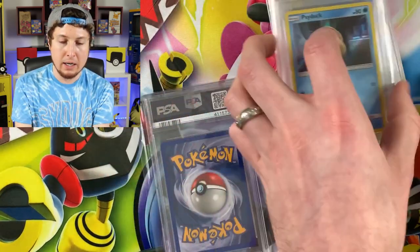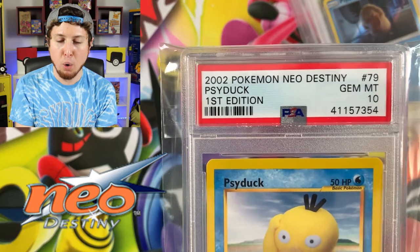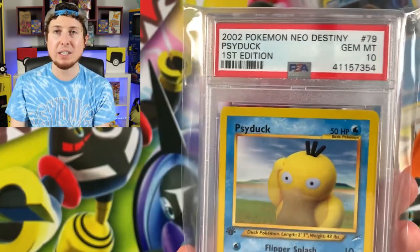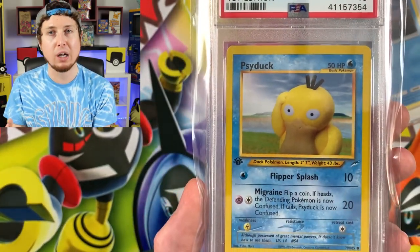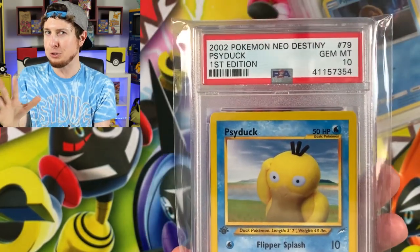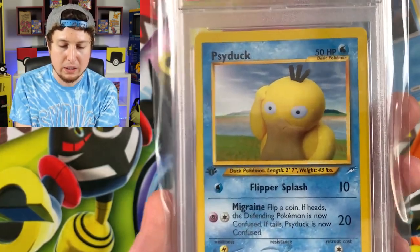Another addition is the Neo Destiny 1st Edition Psyduck 10. One of my favorite Psyduck cards because it's one of those clay-type artworks, which I really enjoy. I know a lot of people don't enjoy those, but I personally like the clay artworks. And I love the Neo Destiny logo right there.